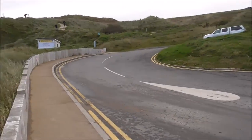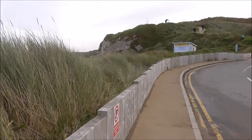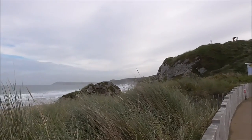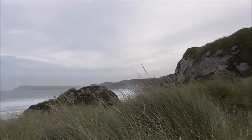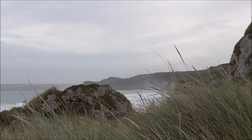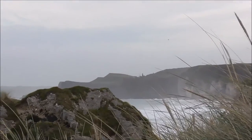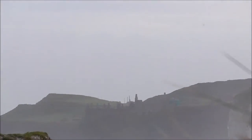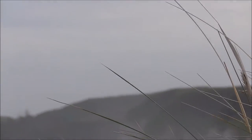Further along the White Rocks, we have got Dunluce — you can just see it there in the distance. Dunluce Castle. I think it might have been used in Game of Thrones as well.